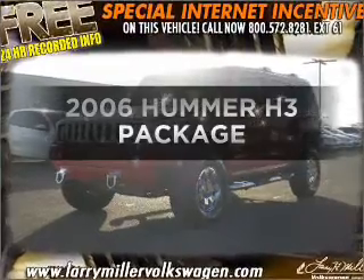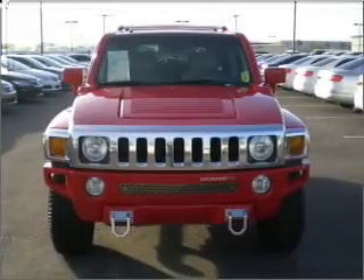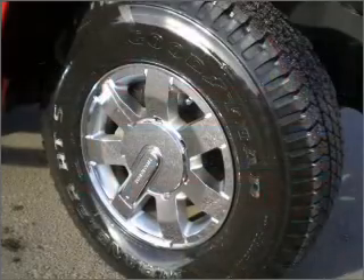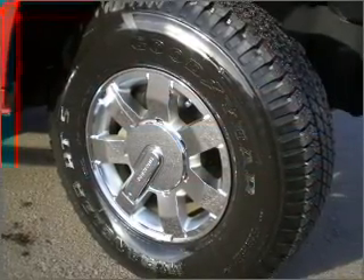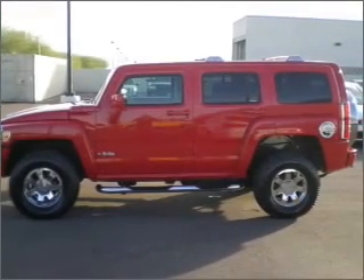Check out this 2006 Hummer H3. If you're looking for a first-rate auto, this one could be yours today. With a reliable engine connected to a smooth shifting automatic transmission. Stand out from the crowd with premium wheels. Brake safely with the anti-lock braking system.